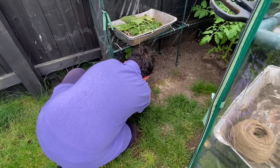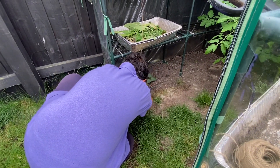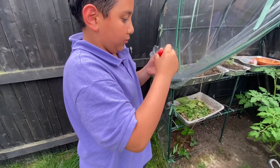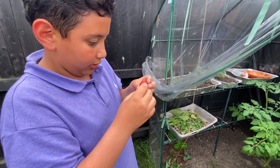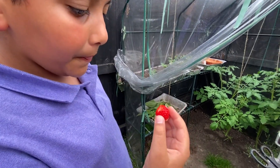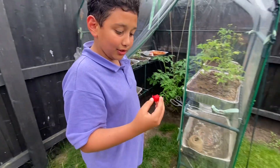We're going to take it out and try it now. I'm just making sure there's no bugs or anything. It's clean. That's good — that's really good!